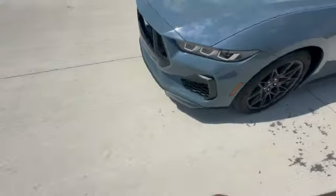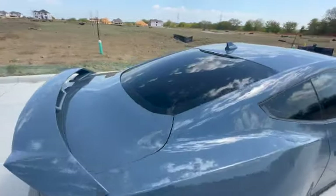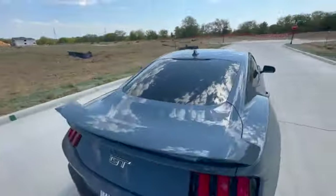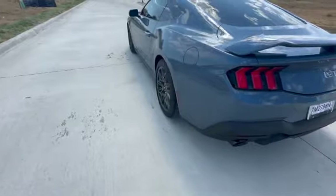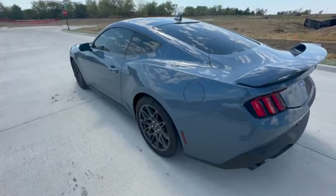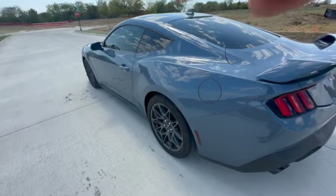Got the windows tinted — that definitely helps out the heat and makes it look better so it's not such a fishbowl. Got 5% in the back. Got the Corsa tips, black tips. But yeah, so far so good. I still enjoy this car and look forward to many more mods and seeing how fast we can get.